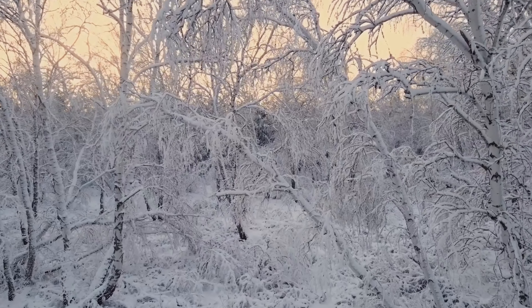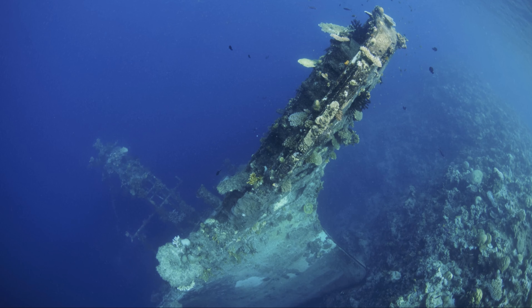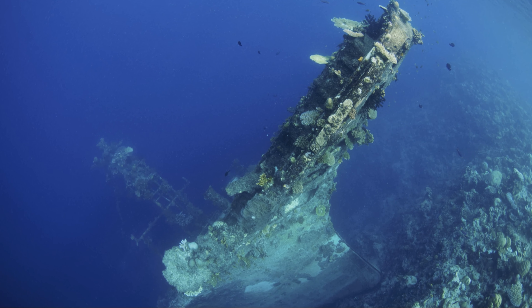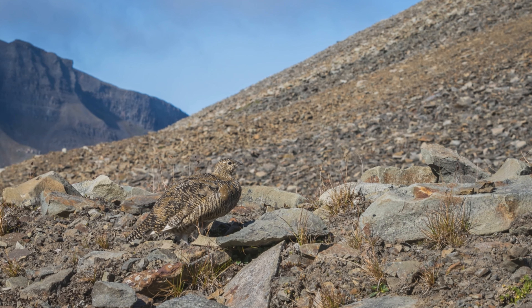So why is this significant? For starters, it broadens our understanding of marine mineral formation processes. It turns out the geological activities in the Arctic Ocean are way more complex than we ever imagined.